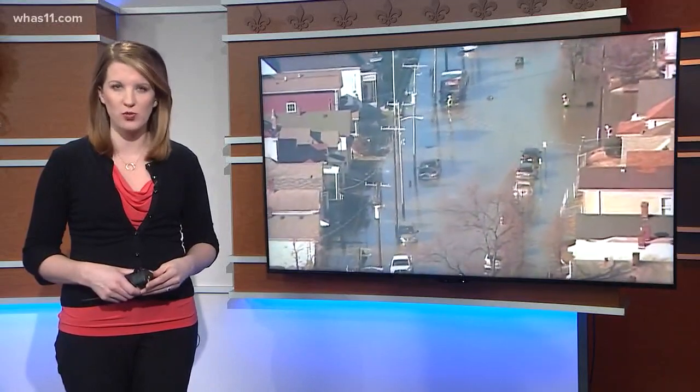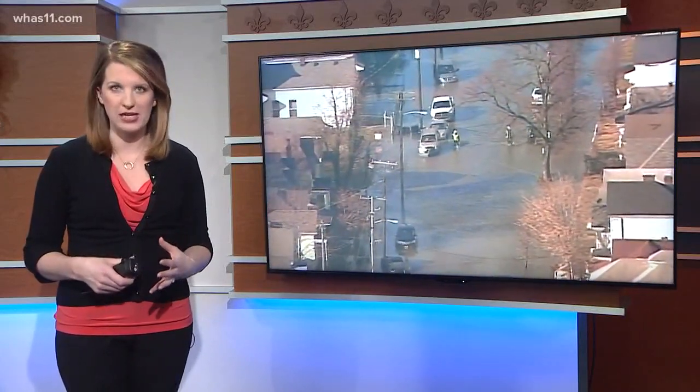Water has begun to recede now in Louisville's Shelby Park neighborhood after a 48-inch water main busted early this morning, sending millions of gallons of water across a six-block radius of town, submerging streets in feet of water. This effect felt by businesses throughout downtown.